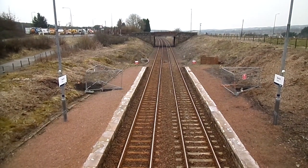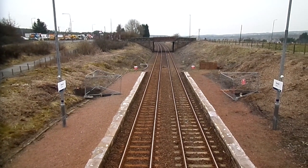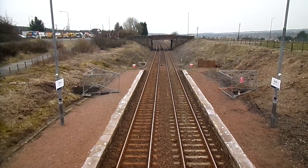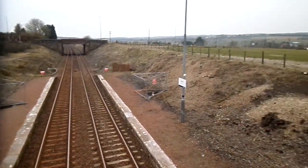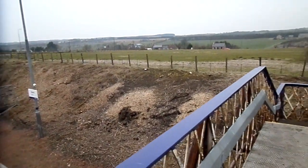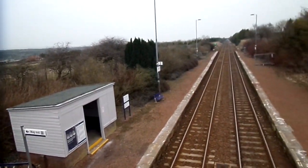This is Briech railway station, a little way off from the village of Briech. This station lies on the line between Glasgow Central and Edinburgh. It's one of the least used railway stations in the British Isles — it only has two trains a day, one train in each direction.